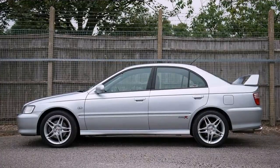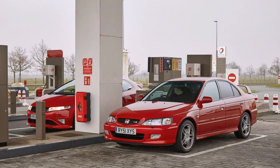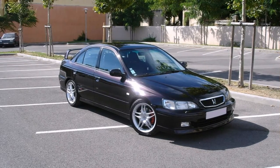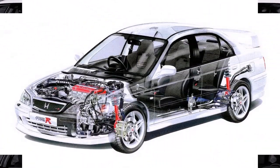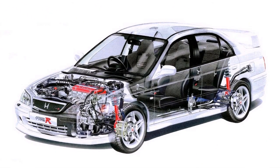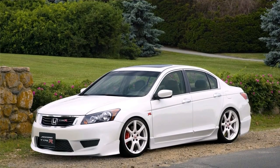Let's face it, this generation of Accord was better known for providing solid but soul-sapping dull transport for those of a certain generation. The idea of one with a spoiler the size of a small humpback bridge would seem rather tragic if you weren't in the know. Of course, you are in the know — and if you aren't, you should probably have read the buyer's guide on the left, rather than skipping straight to this bit. Go on, off you go. We'll wait here for you.